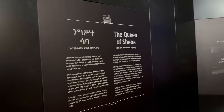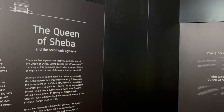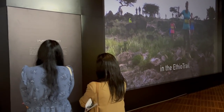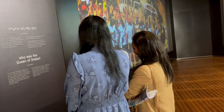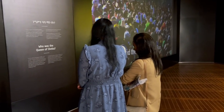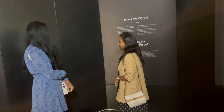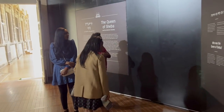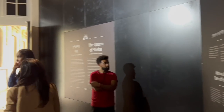The more interesting thing to me was a little exhibit area on the side featuring the Queen of Sheba. Me and my sister were actually debating who the Queen of Sheba is — Yemenis claim she's from Yemen, Ethiopians claim she's Ethiopian. When we came here, my sister pointed to the history written there explaining how and why the Queen of Sheba is from Ethiopia, and I was like — alright, I think you're right.